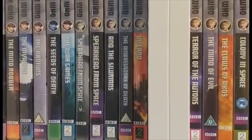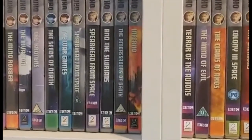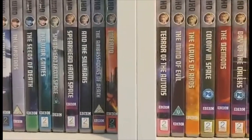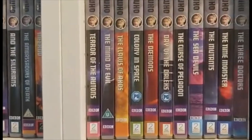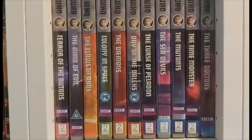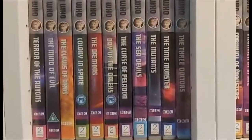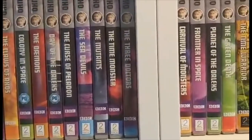We then move into the third Doctor's era with Spearhead from Space, the original DVD release, then the special edition. Doctor Who and the Silurians, The Ambassadors of Death, Inferno, Terror of the Autons, The Mind of Evil, The Claws of Axos, Colony in Space, The Daemons, Day of the Daleks, The Curse of Peladon, The Sea Devils, The Mutants, and The Time Monster.